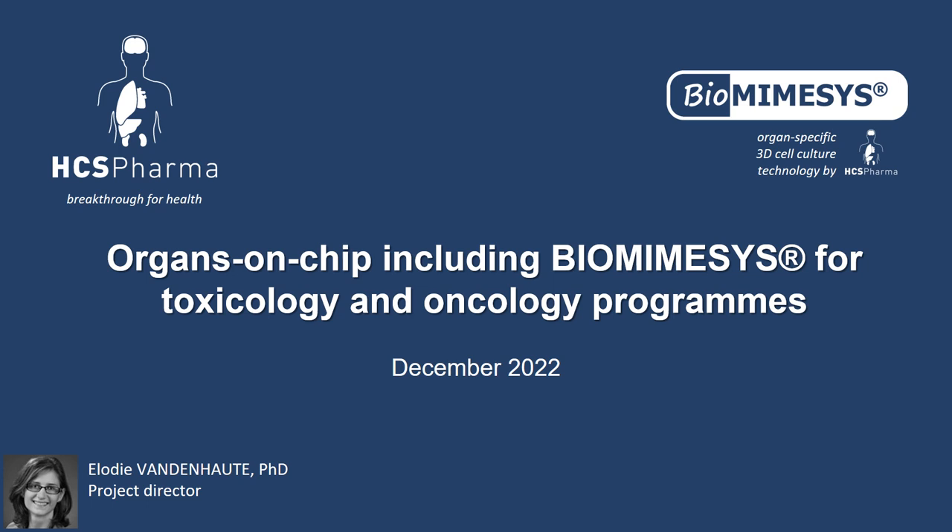Hello, I'm Elodie Vandenote. I'm working as a project director in HCS Pharma Company. I'm happy today to talk to you about the use of biomimesis hydro-scaffold in organs and chips for toxicology and oncology research programs.